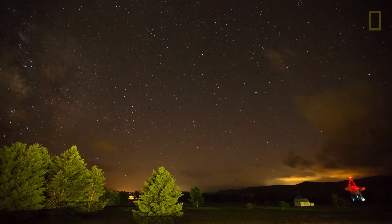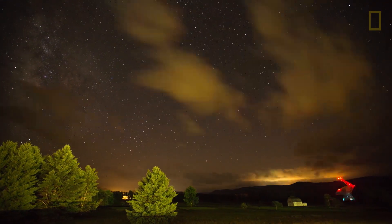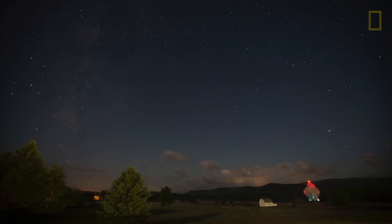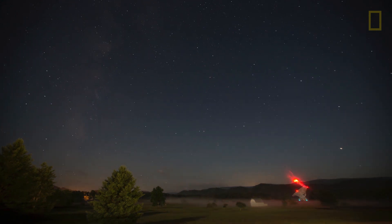Radio telescopes are just one window onto the universe. When you think about astronomy, often people think about your classic optical telescope — something you can stick your eye up to, look through, and get a picture of a galaxy. A radio telescope is the exact same idea, only instead of looking at optical waves — the stuff you can see with your eye — it's looking at radio waves.